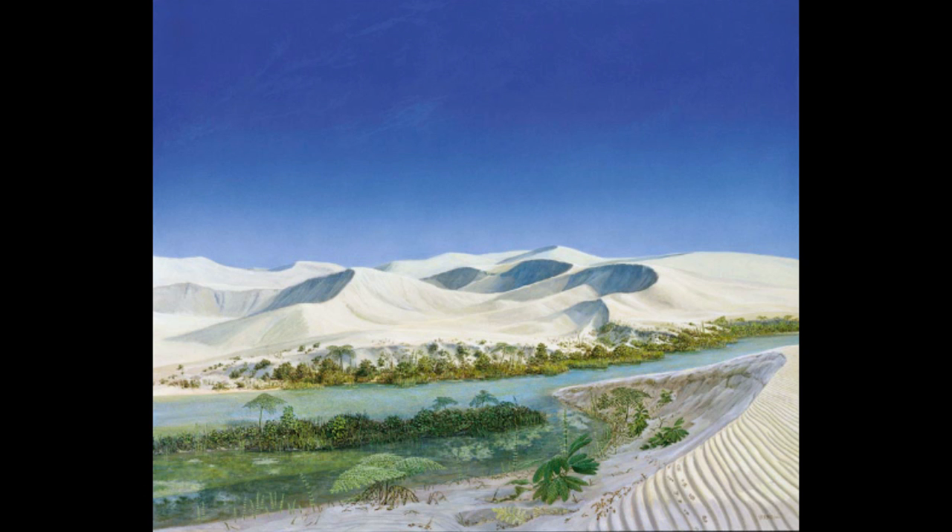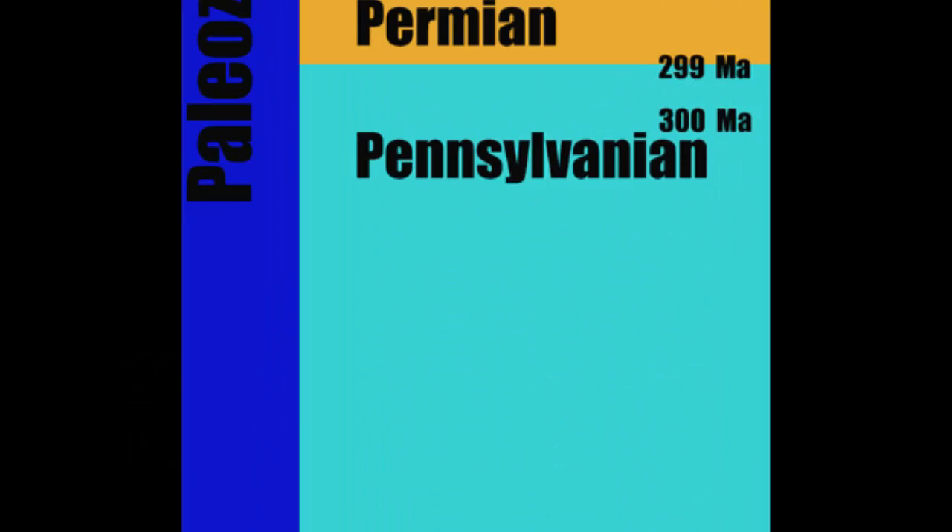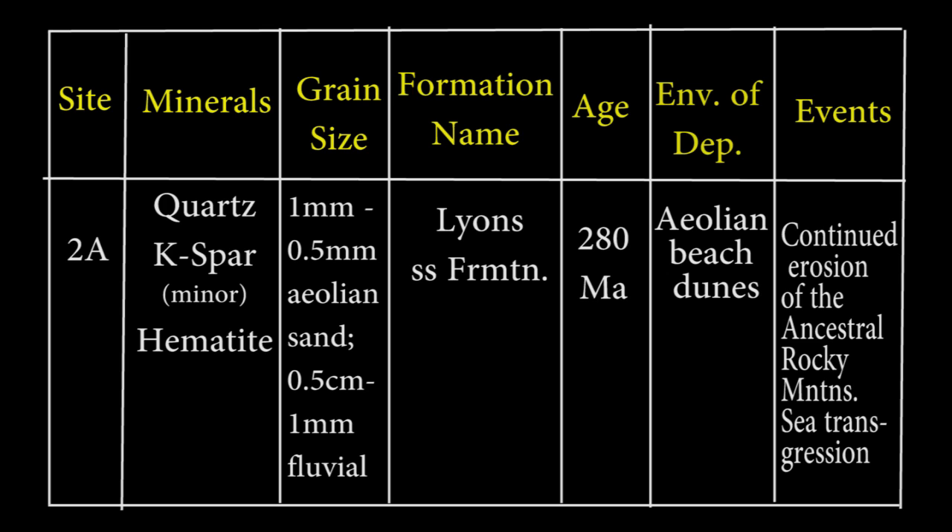For the first time, we see that our area has beachfront property. Ash layers in the Lyons sandstone give us a date of about 270 million years ago, putting this outcrop deep in the middle of the Permian period at the end of the Paleozoic era. The full age range for the Lyons Formation starts at about 286 million years ago and goes to about 260 million years ago. For our chart, this is 2A, the Lyons Formation. The minerals, as one might expect with a mature sandstone at the beach, are quartz grains with a cement contribution from hematite, letting us know we're still oxygenated and getting iron from some land sources.